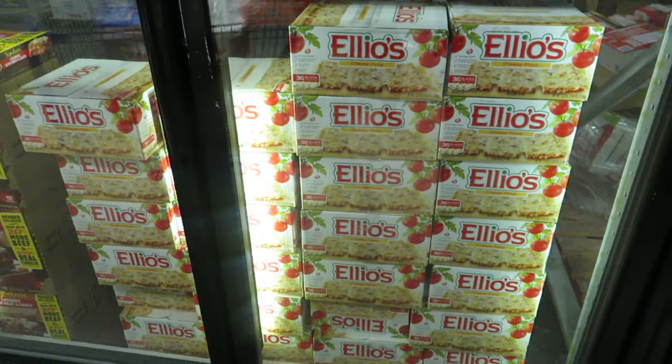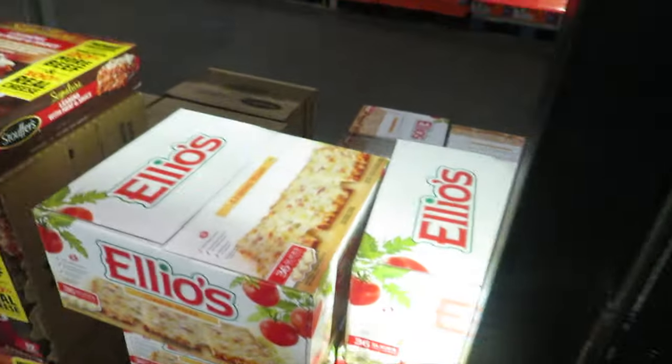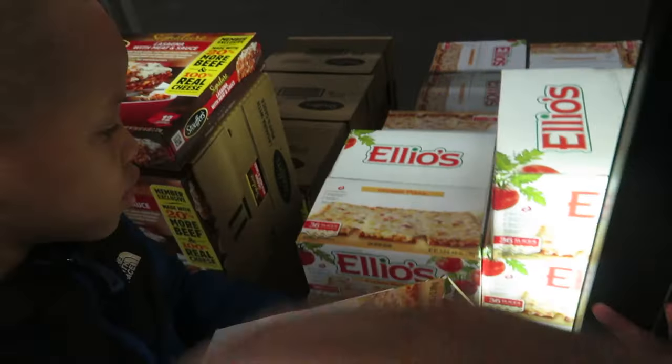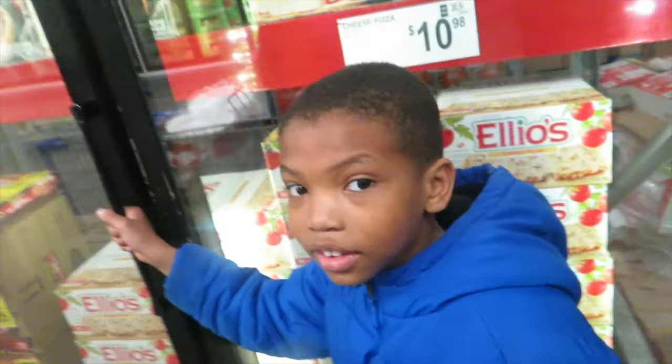We're going to get the pizza — the kids love pizza. Somebody grab this box of pizza. Just two boxes — you know how many slices come in here? Thirty-six slices. That's all you need.